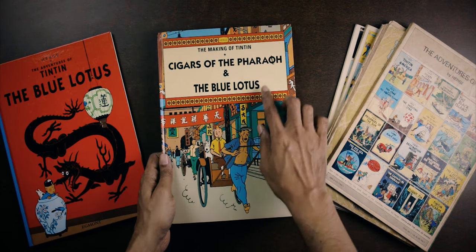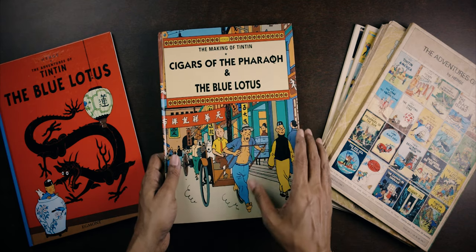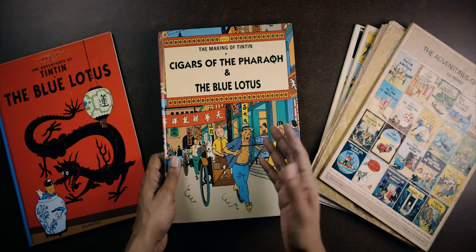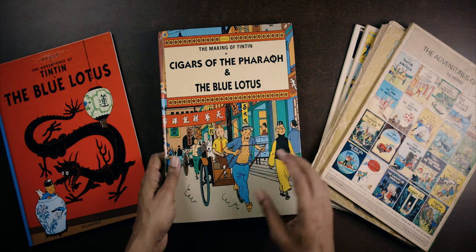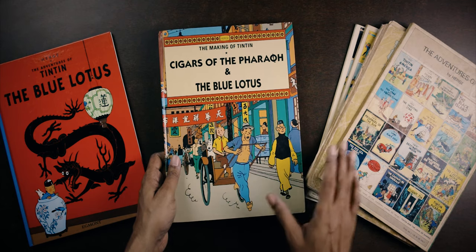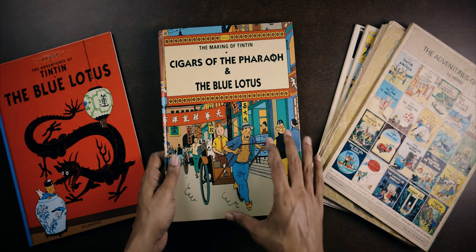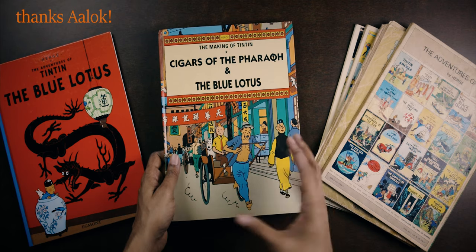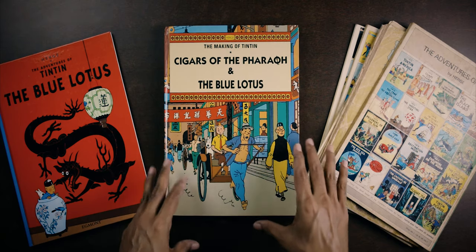It's a two-in-one edition collecting Cigars of the Pharaoh and The Blue Lotus, called The Making of Tintin because it contains some extras. Like many special editions in the English language, it is a little hard to find, although I don't think it was meant to be a collector's limited edition. In French and other languages Tintin books have a variety of formats, but unfortunately that's not always so in English. I'm really excited to have this on loan from a friend — I haven't been able to get my own copy, but a friend has very graciously loaned me this copy in order to make this video.